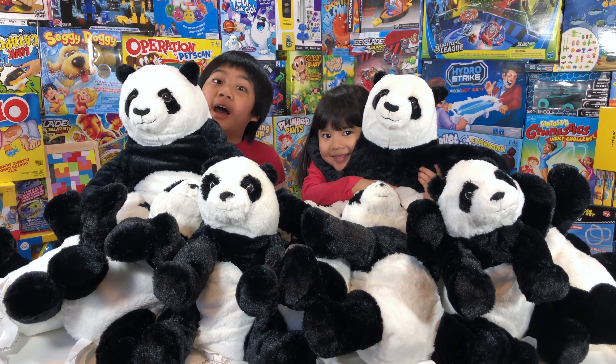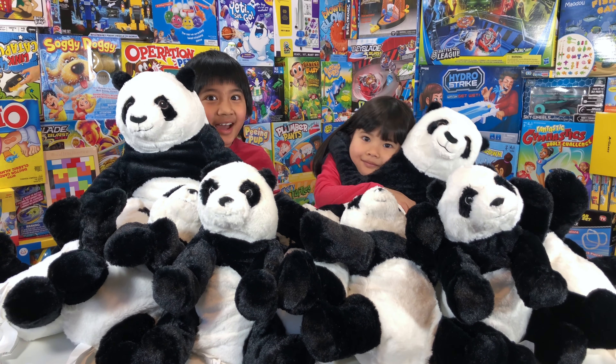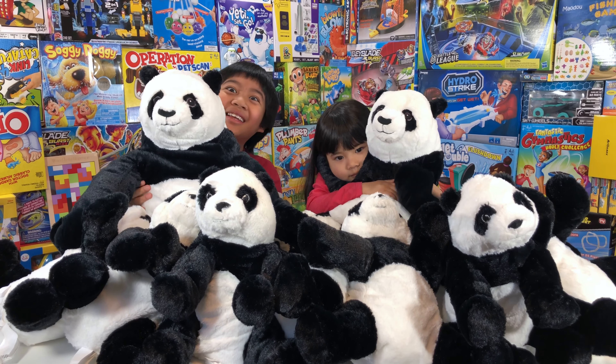What's up guys! Today we have 12 Panda Bears from IKEA! There are 2 big ones and 10 small ones. Whoa, there are so many!